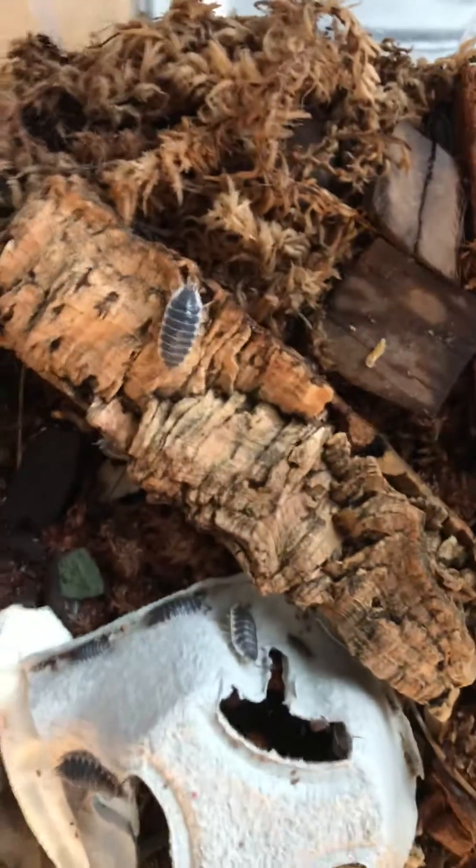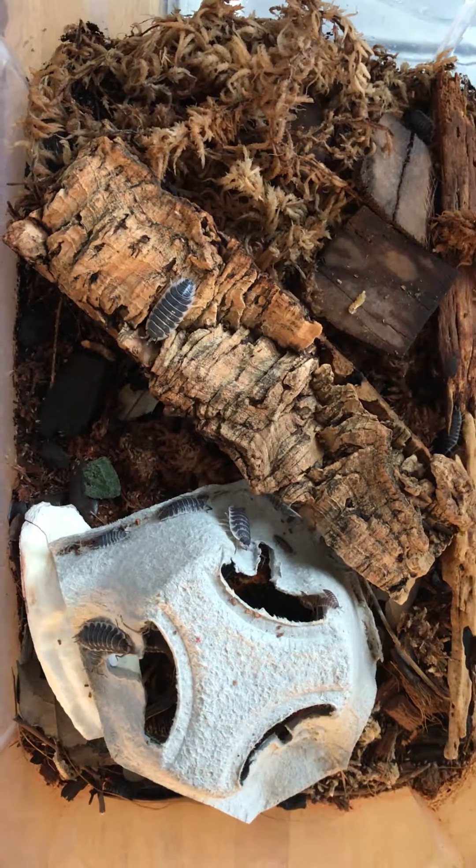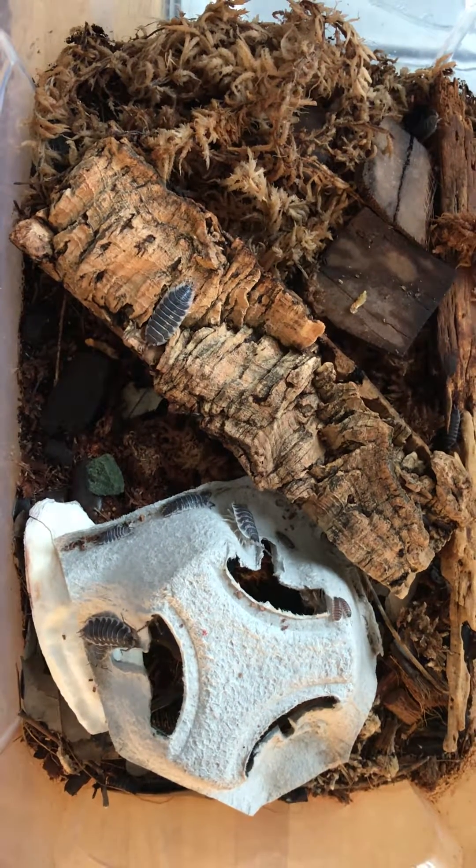Maybe if you guys are interested I'll give you an update on my piebald Hoffmannseggii and Ziggy here pretty soon.